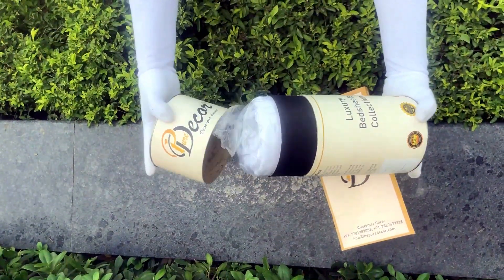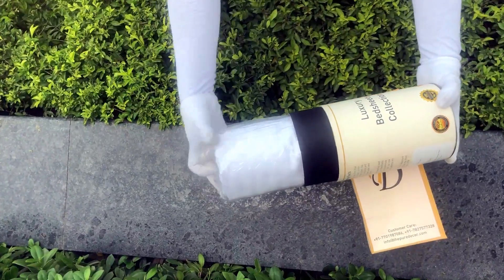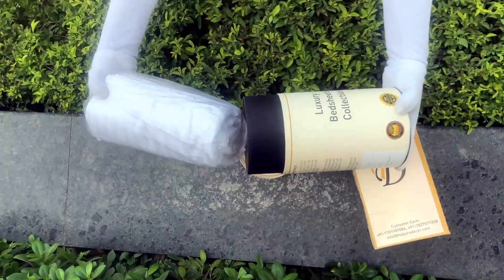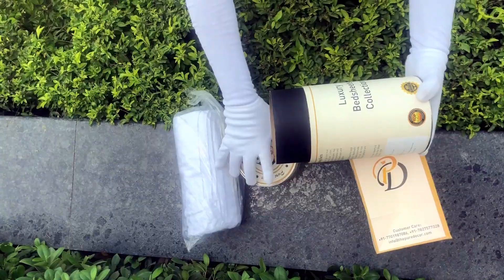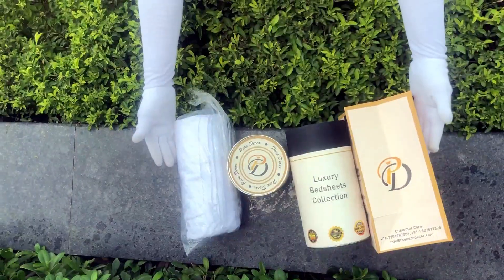This makes it a perfect gifting choice. As it is rightly said, a product is known by the design of its packaging. Here at Pure Decor, we understand the importance of packaging, thereby serving you a perfect product with a perfect packaging.